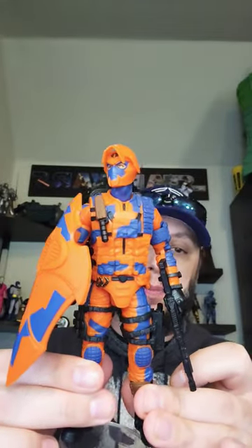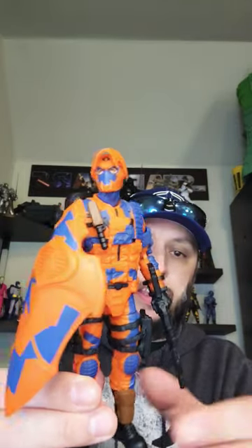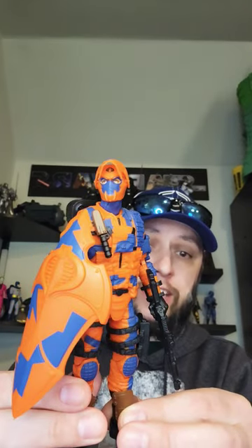He is as close to perfect for me as you can get at a retail, big company kind of price point. Articulation is also great. One thing is this flak jacket is in the waist, so you're not going to get articulation in the ab crunch or the waist. But other than that, he's awesome, guys.